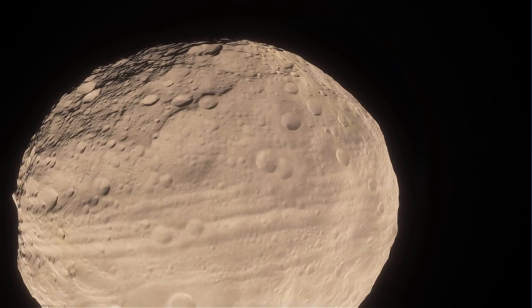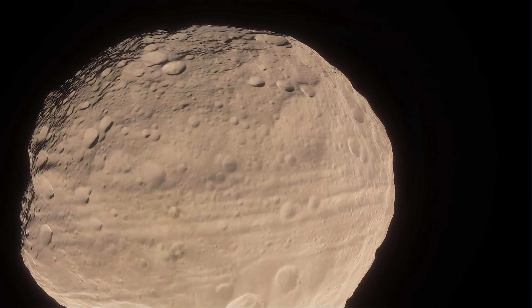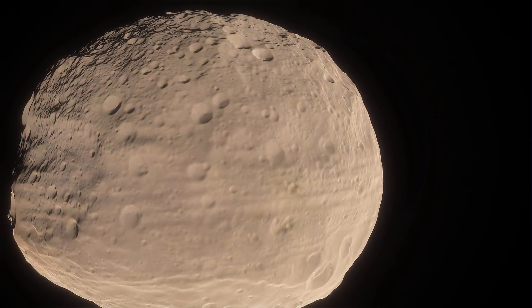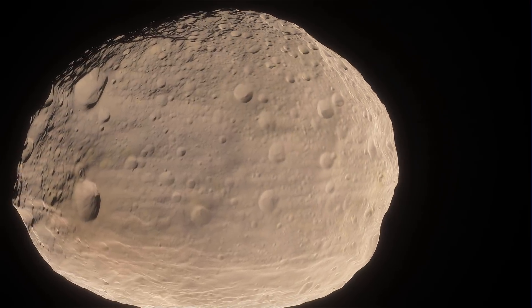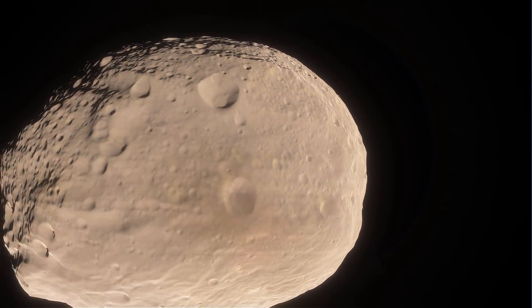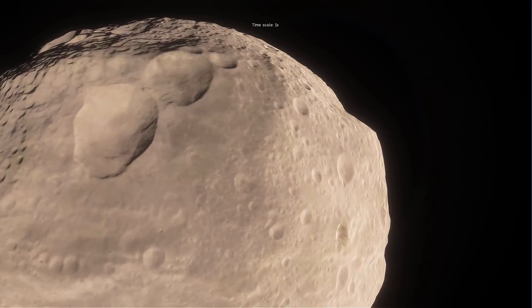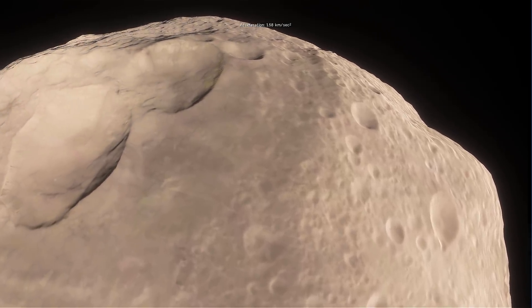Because of all these collisions, Vesta actually has one of the largest mountains in our solar system — only the second largest, after the one on Mars. The mountain is about 20 kilometers in height and was formed essentially through a collision with a large asteroid that resulted in a lot of volcanic eruptions.